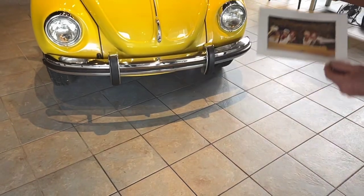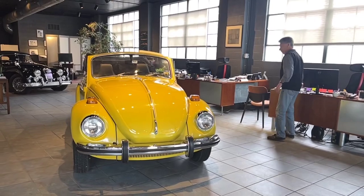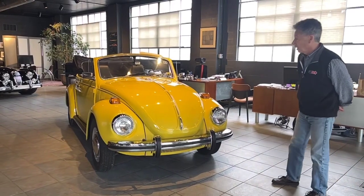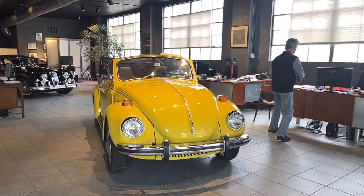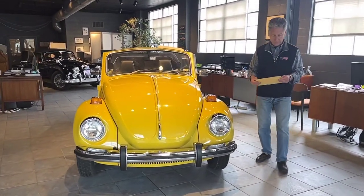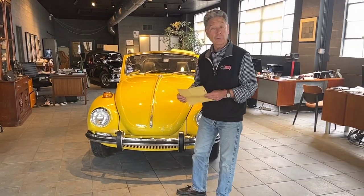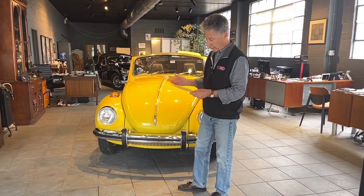This car has had one owner its entire life. When you talk about cars having good spirits in them, this car is one of them — it's a very happy car. We have complete service history and the original bill of sale. We'll be taking photographs and posting all of this information. It was sold by Lance Volkswagen in Fairfax, Virginia, purchased by Laura's father as a wedding gift to Laura and her husband.